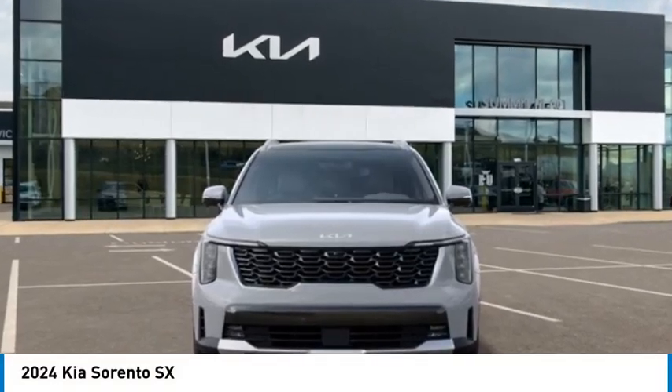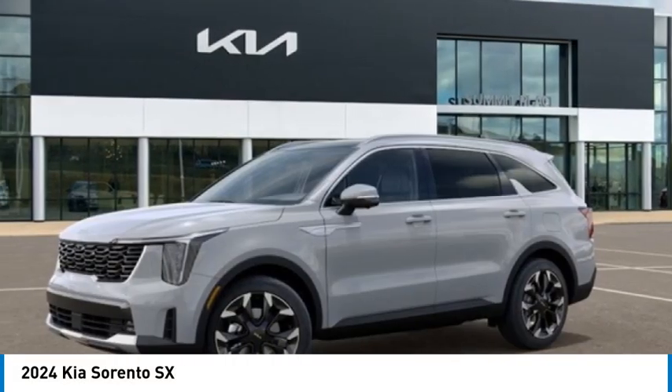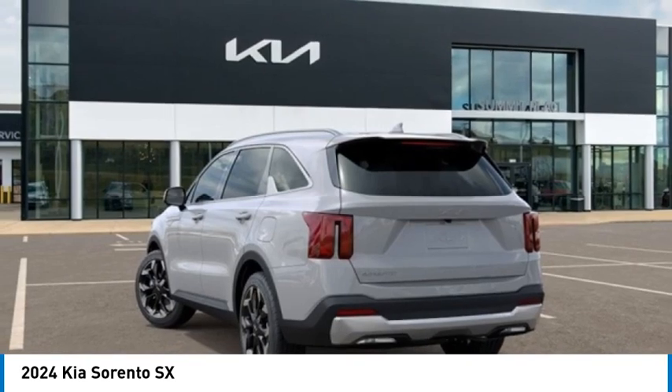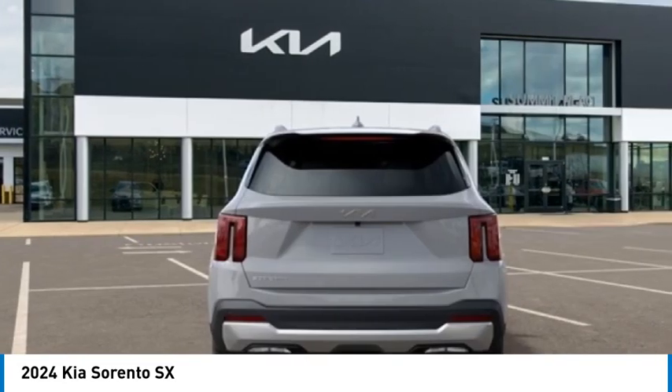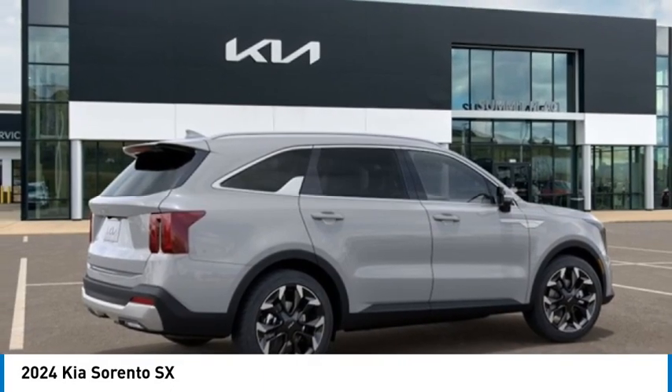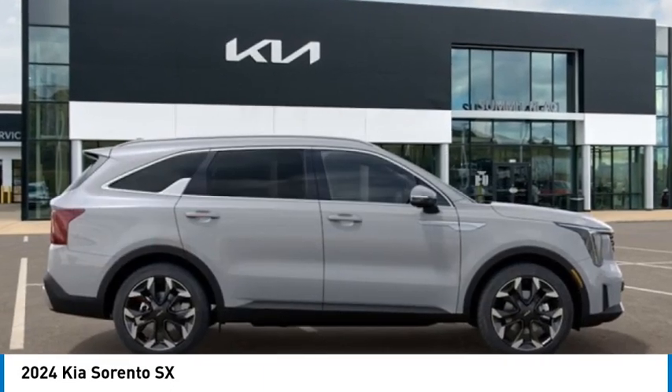Take a ride in the 2024 Sorento. The Kia Sorento is a comfortable riding, powerful, compact SUV loaded with impressive standard features. Take one look at its stylish, sleek design and you'll want to cross over to a Sorento.